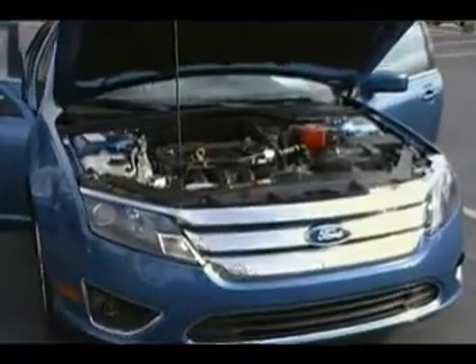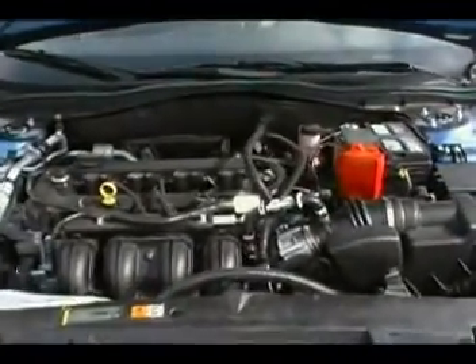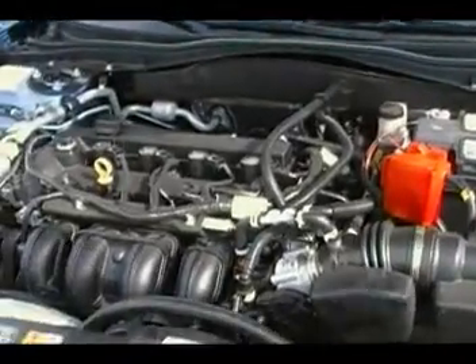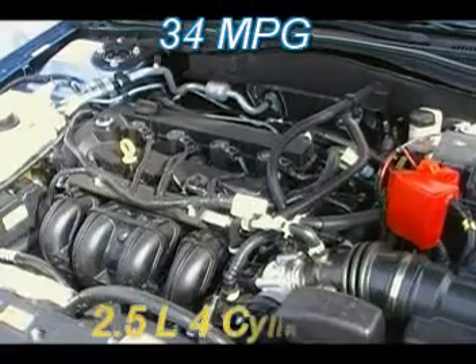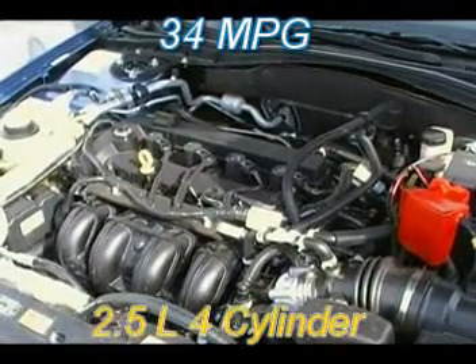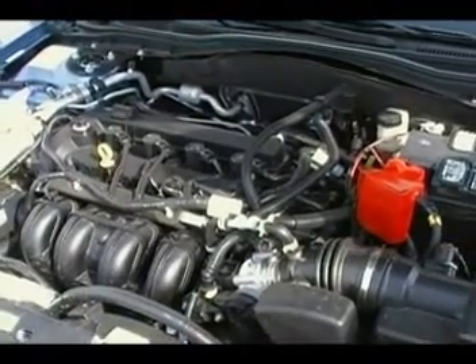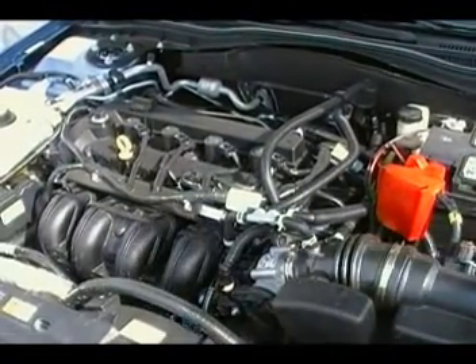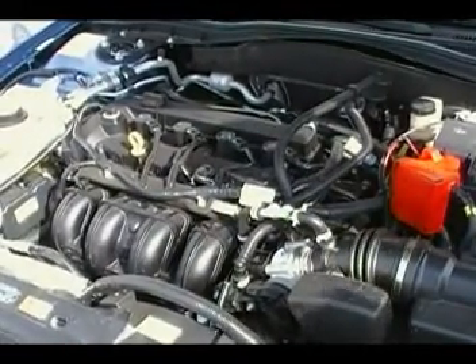Right here we've got the all-new 2010 Ford Fusion. This particular model is the SEL. We've got the 2.5 liter motor — upgraded from a 2.3 — with 175 horsepower. It's going to get 34 miles per gallon on the highway. 34 miles per gallon in a midsize sedan — that's better than the Civic, better than the Accord, better than the Toyota Camry.